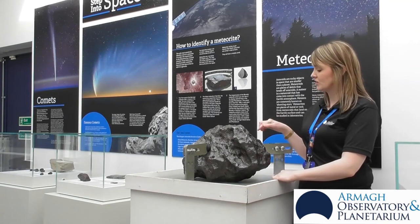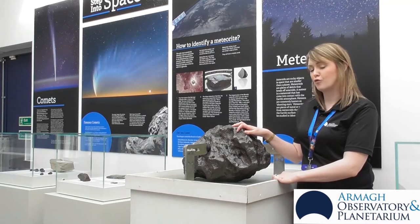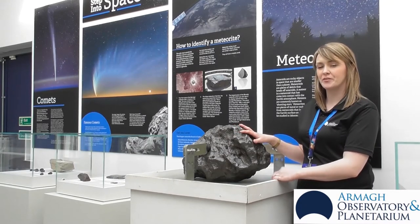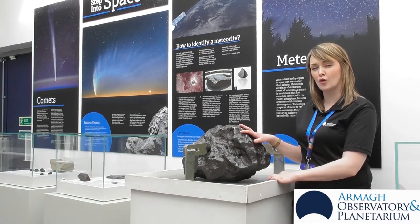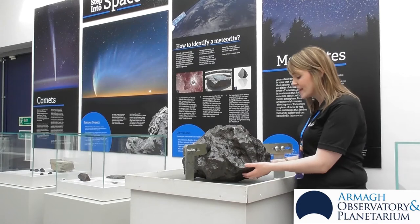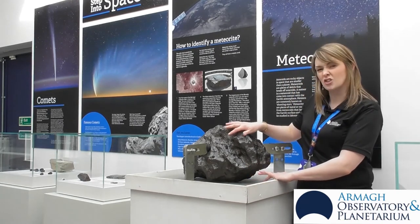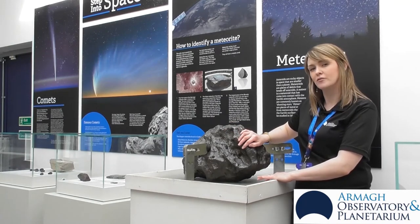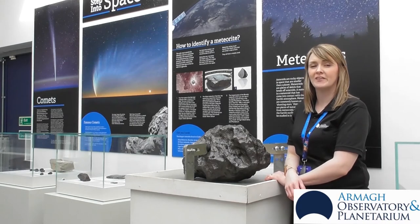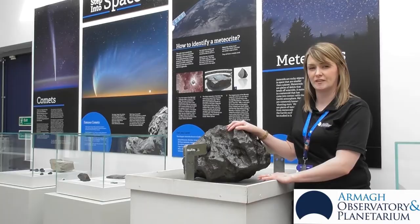This meteorite that we have here today landed in Argentina about 4,000 years ago. It's mostly iron, with a little bit of nickel and a little bit of cobalt in there as well. It weighs 140 kilograms, so incredibly heavy. And it is quite dark around the outside — this is because it has got burnt as it's travelling through the Earth's atmosphere. This is its fusion crust.